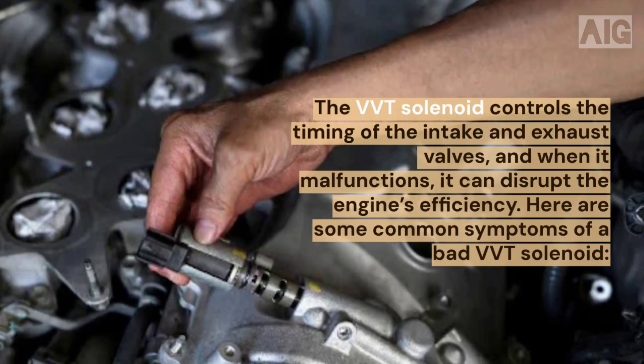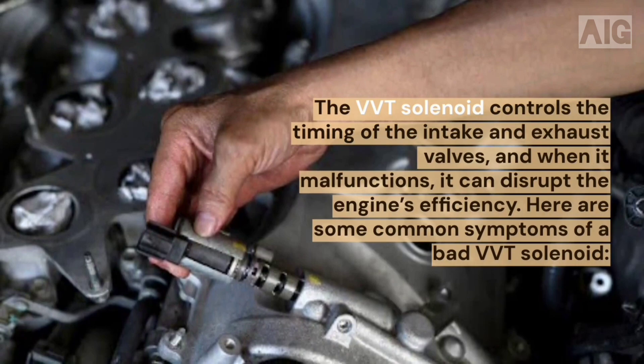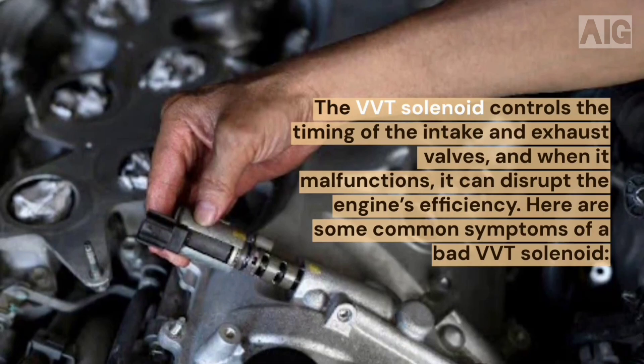The VVT solenoid controls the timing of the intake and exhaust valves, and when it malfunctions, it can disrupt the engine's efficiency. Here are some common symptoms of a bad VVT solenoid.